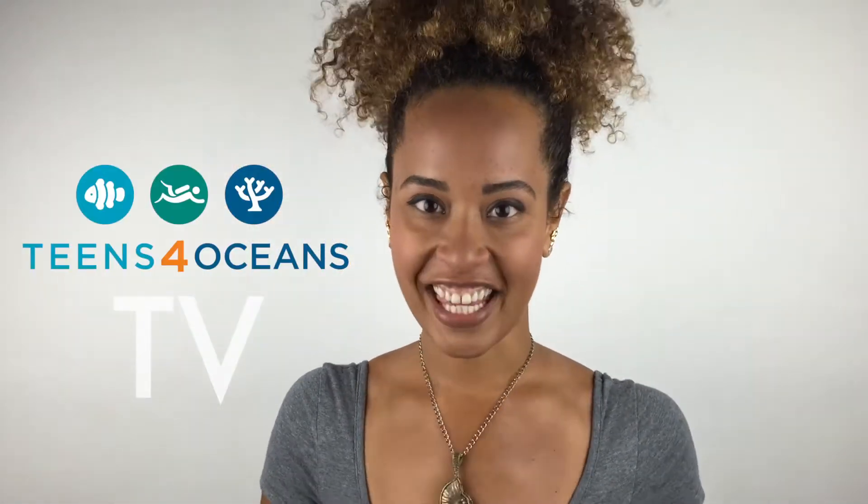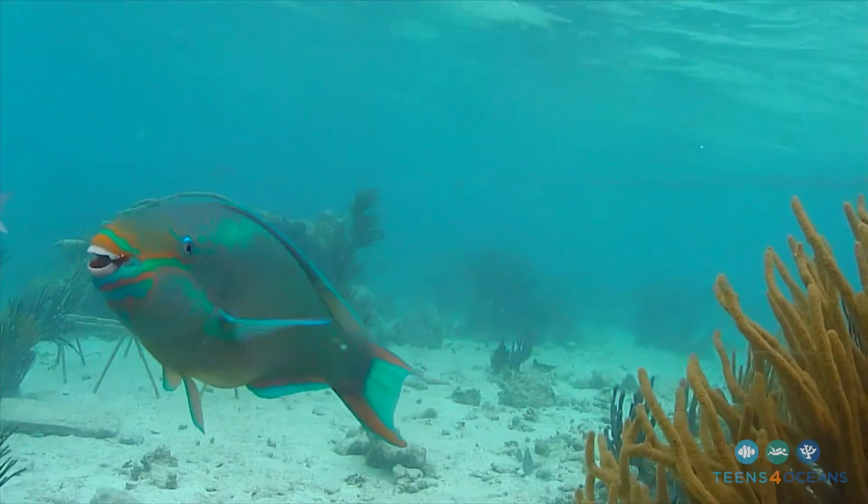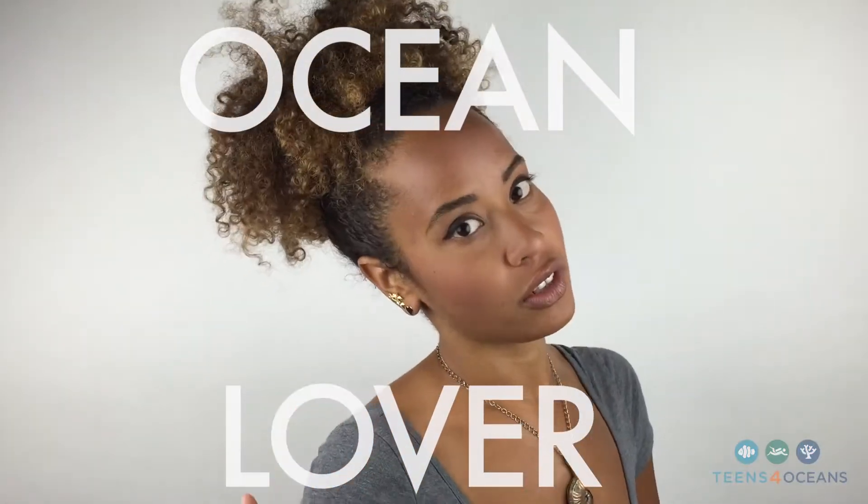Hey, it's Dani Washington and you're watching T4O TV — your place to dive in and get to know your favorite underwater critters. You love the ocean, I love the ocean.